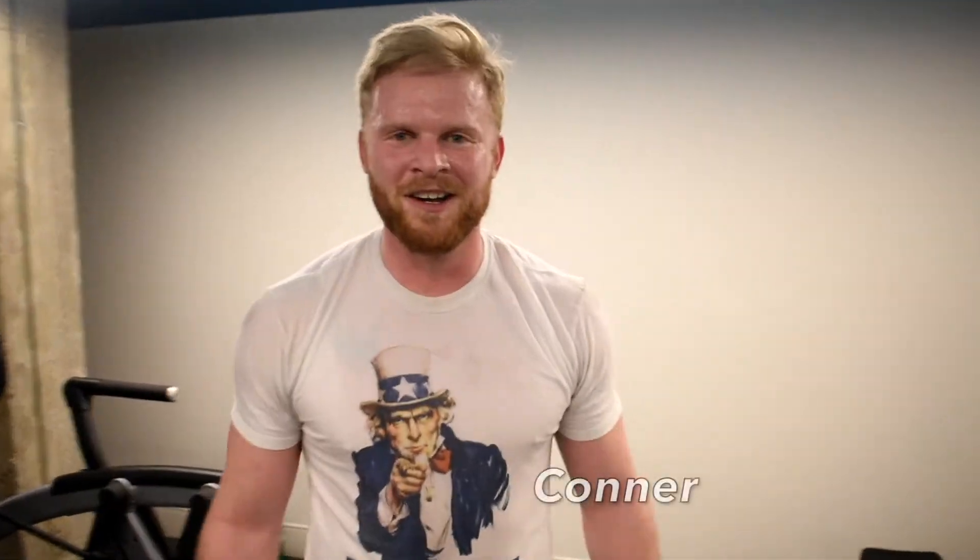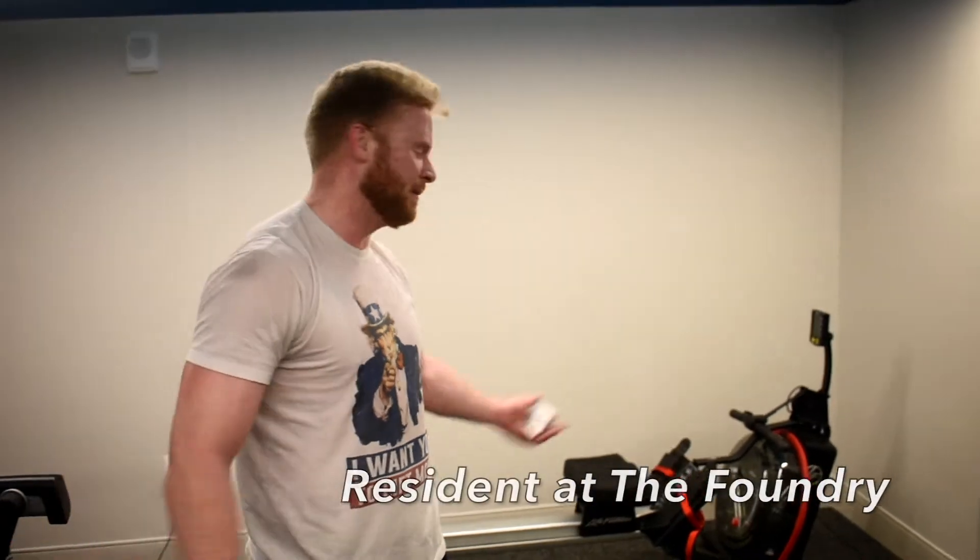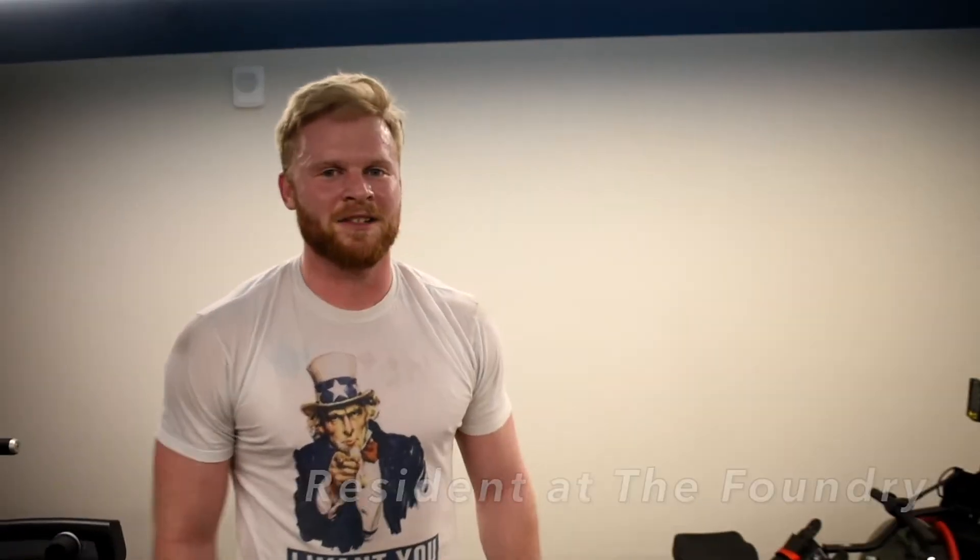My name's Connor. Welcome to the Foundry Apartments. It's a great place to live, it's got an awesome gym, great place to be and an awesome location in D.C. Hope to see you out here soon.